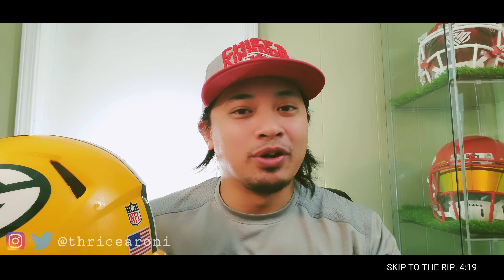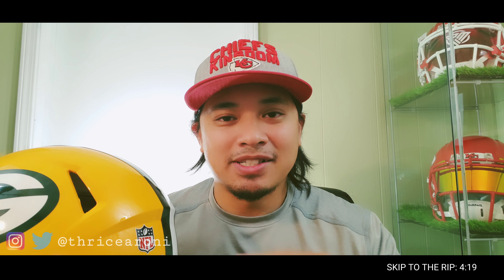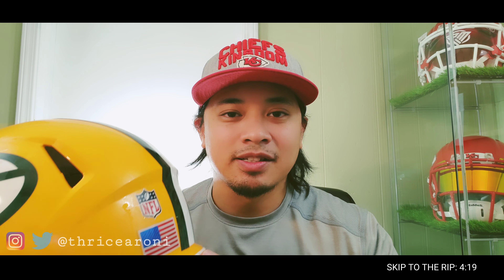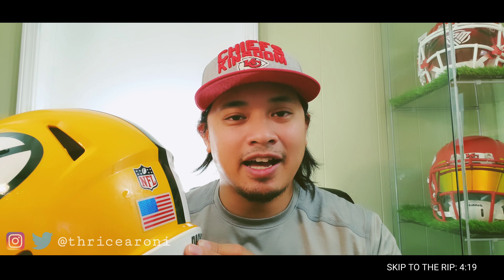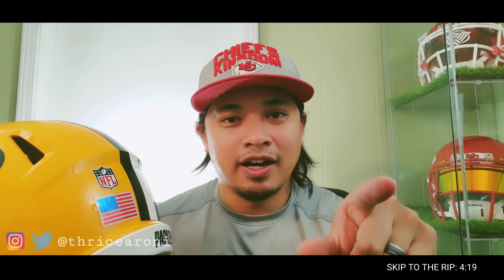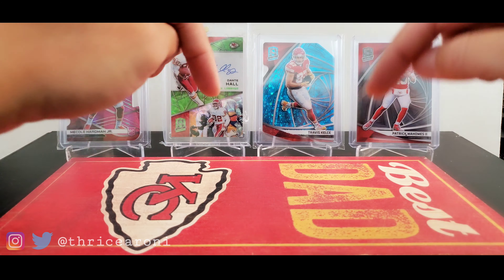I'll show that off once it comes in. I want you guys to know I won these from Snodzilla Breaks. Go check out his Facebook — he does helmet breaks and card breaks. I do breaks on helmets with him. Go check out Snodzilla Breaks on Facebook; I'll leave his information in the description below.